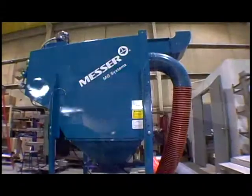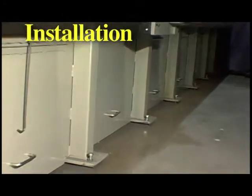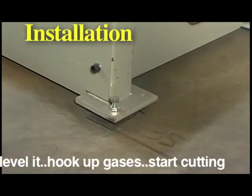This reduces any blemishes caused by cutting over a slat, improving part cleanup and edge quality. You can also select from an optional Messer dust collector and spark trap designed to work with your table. The best part of EdgeMax's unitized design is installation — it's easy and quick. Take it off the truck, move it into place, level it, hook up your gases, and start cutting.